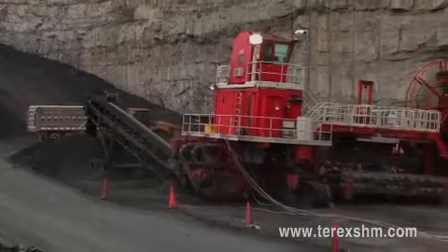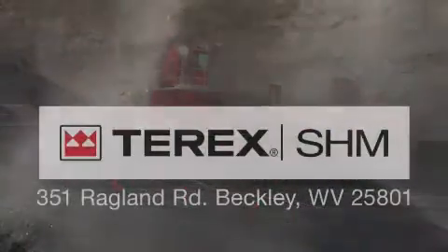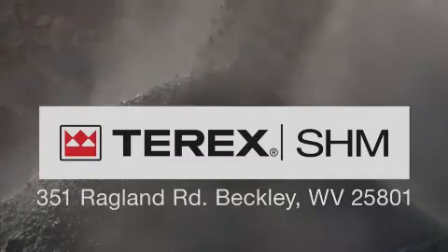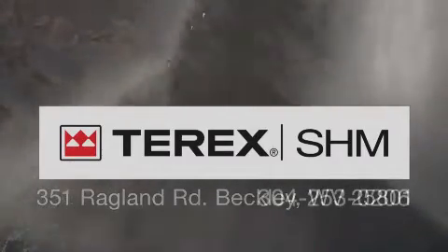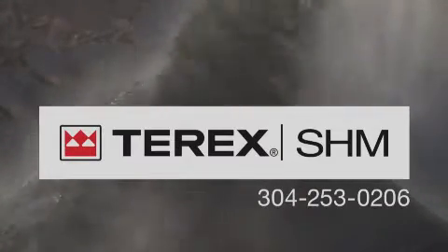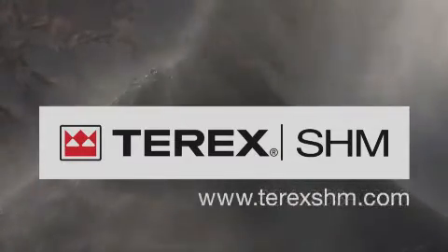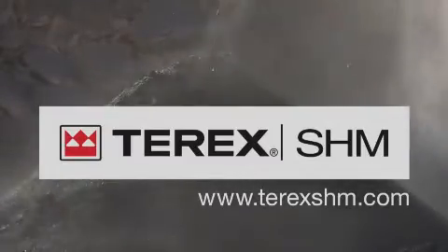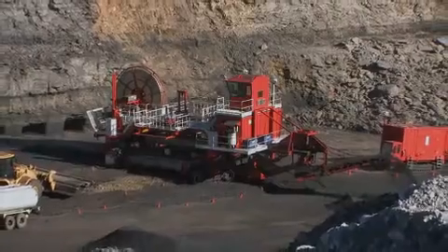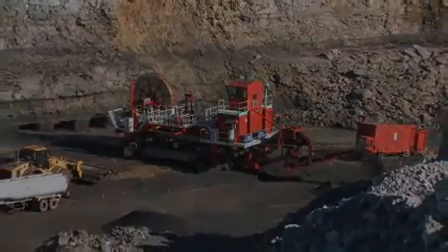While significantly decreasing costs, contact Terex SHM at 351 Ragland Road, Beckley, West Virginia, 25801, telephone number 304-253-0206, or on the web at www.terexshm.com.